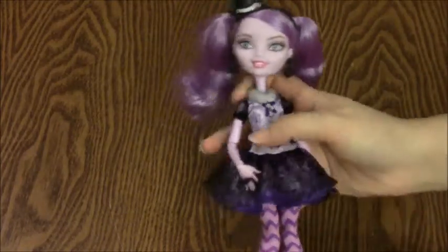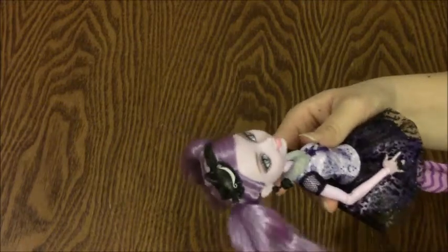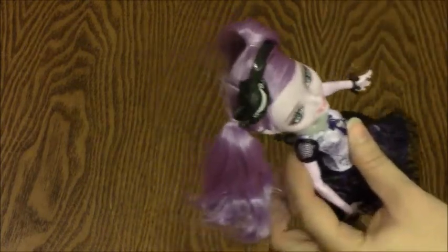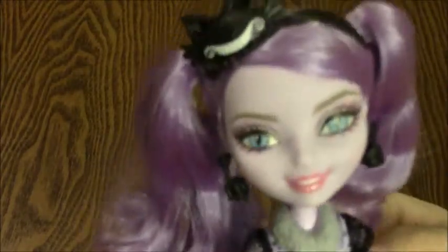And it also comes with the Kitty Cheshire doll herself! First of all, I just love her even more out of the package. She has really bad hair right now because she's been in the package, but I will fix that for sure. She is so pretty — even though she has lavender skin, she's just so pretty.